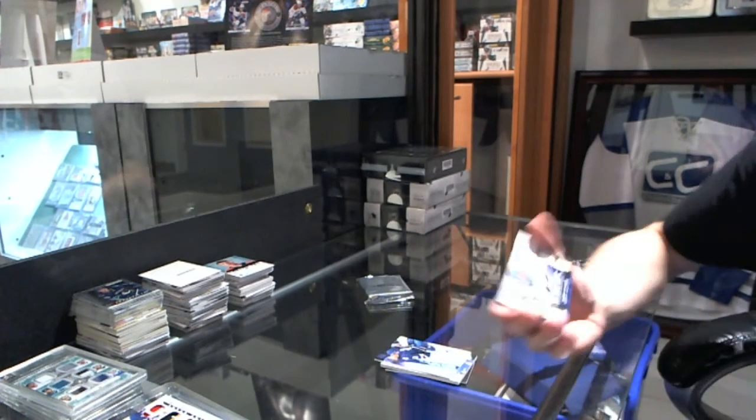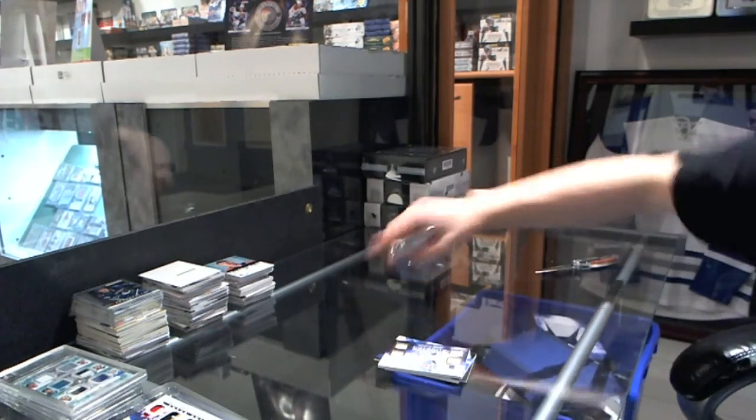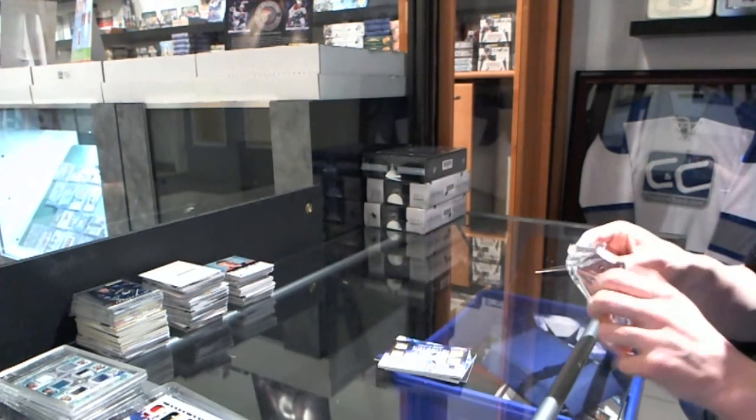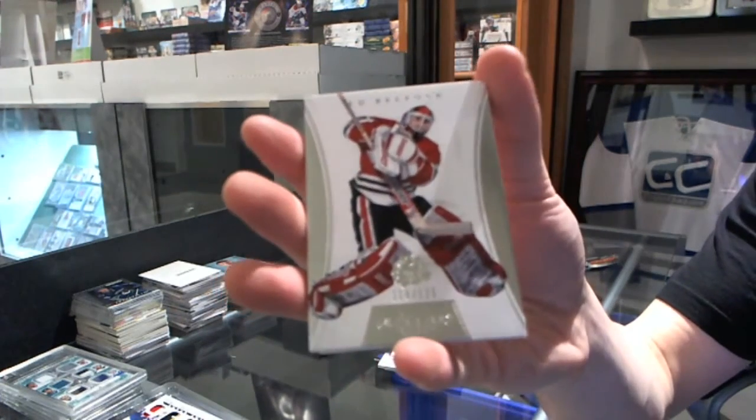And we've got a Quad Jersey on a rookie numbered to 249 for the Toronto Maple Leafs. We've got a base card to 125 for the Chicago Blackhawks, Eddie Belfour.